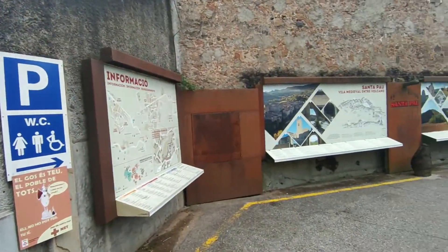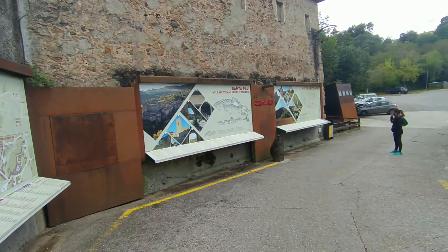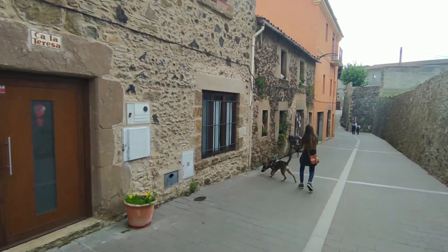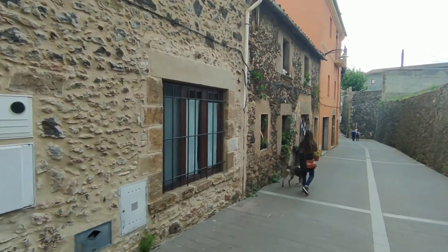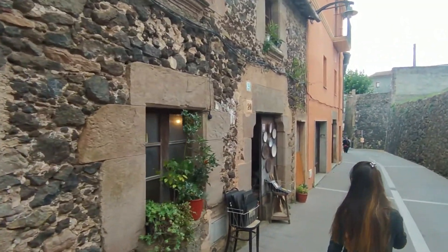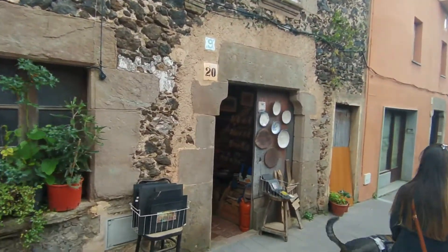Nos sorprendió gratamente lo bien indicado que tenían en los carteles para que pudieras visitar esta pequeña villa medieval. Conforme te vas adentrando en el pueblo, te das cuenta de que la arquitectura medieval sigue muy marcada. Pero dejemos que las imágenes hablen por sí solas.